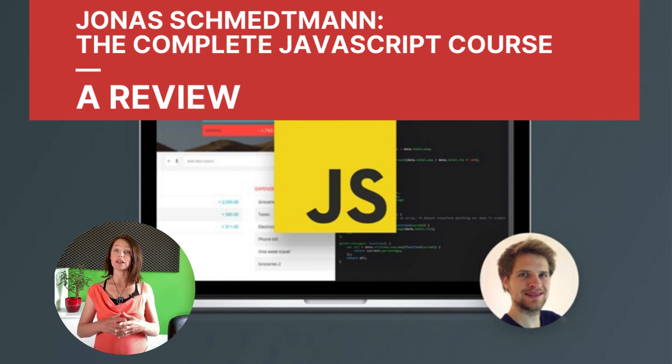Hi! Welcome to the review of the number one best-selling JavaScript course on Udemy from the instructor Jonas Schmedtmann. My name is Jana and I'm a developer for 20 years now. I've done a lot of projects. I also teach and I love making reviews of other courses.